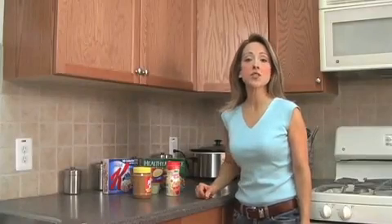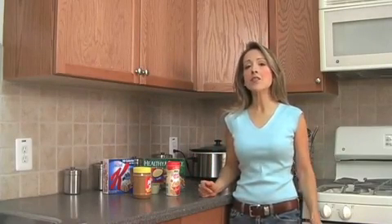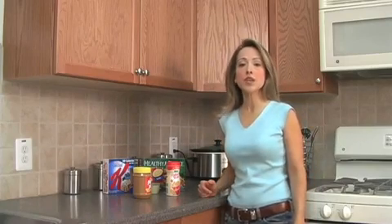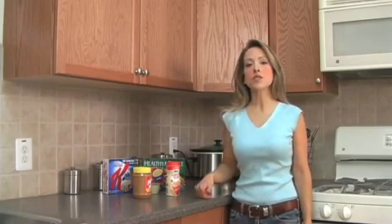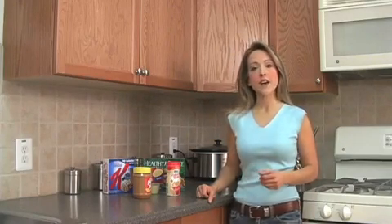Hey, it's Isabel from TheDietSolutionProgram.com and today I want to talk to you about another toxic food ingredient that may be hindering your weight loss efforts and even worse, affecting your health. And that's partially hydrogenated oil, also known as trans fats.